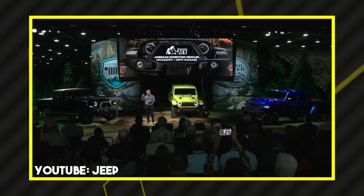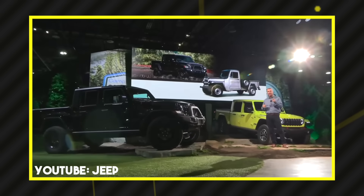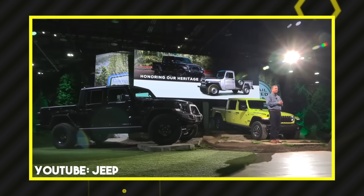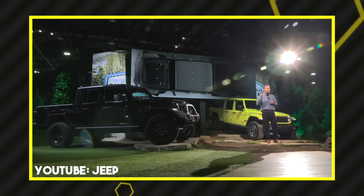You can still get those AEV upfitter packages with the Gladiator trims — the upfit, the Upcountry, and the Level Two packages we covered on the Wrangler are now available on Gladiator models. That's a great addition. It gives you a way to factory order and get all the AEV goodies you want without going back and forth — it gets shipped right to your dealership.